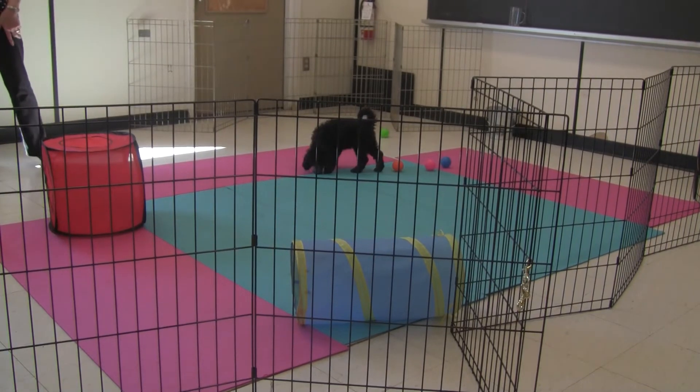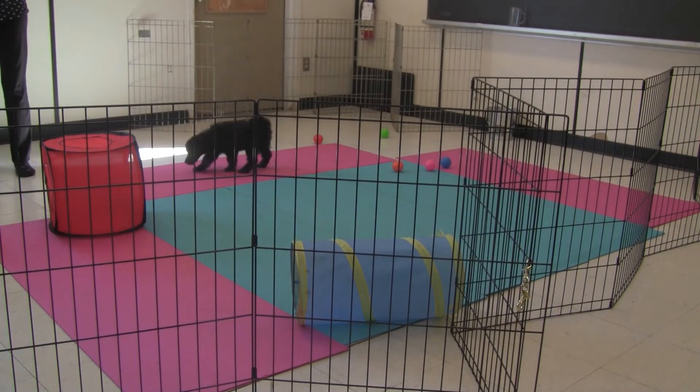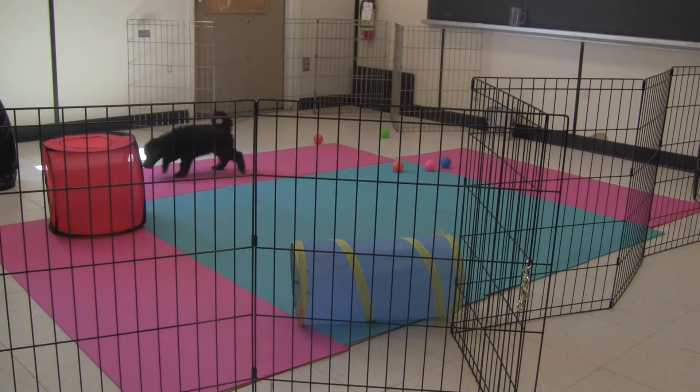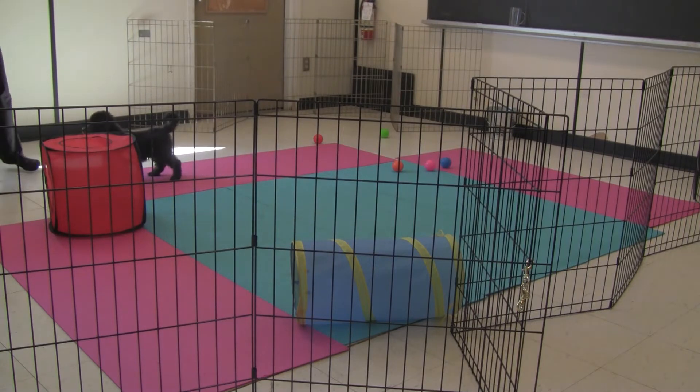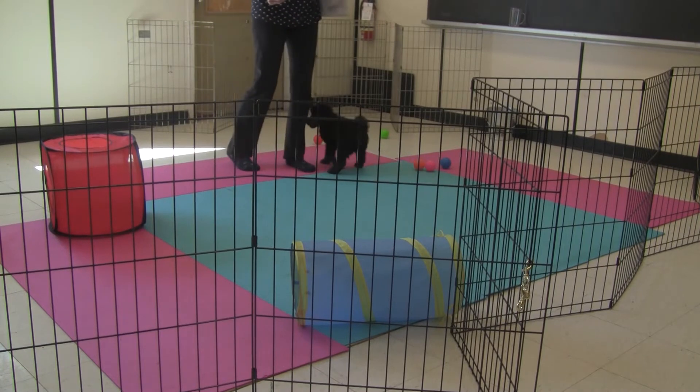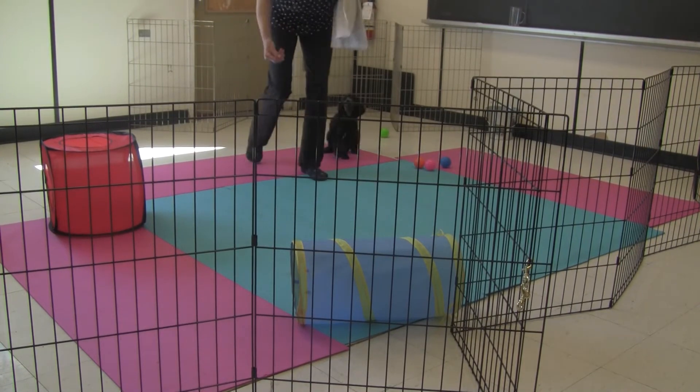Yes, yes — what do you think? He's just looking at me like, 'What are we going to do next?' So again, a very social little guy.